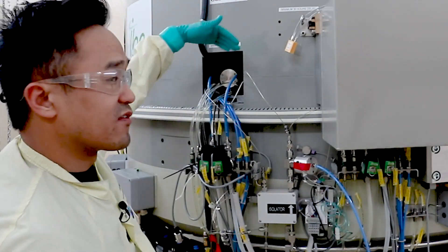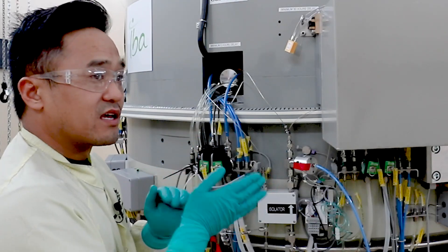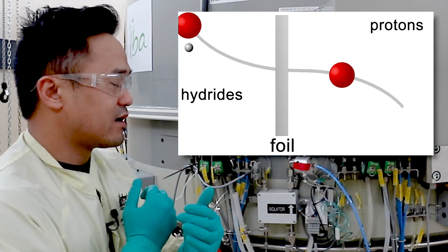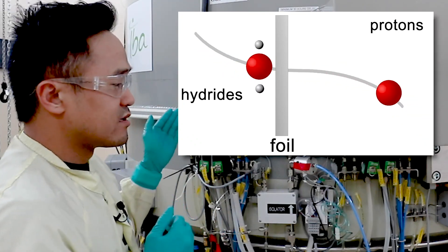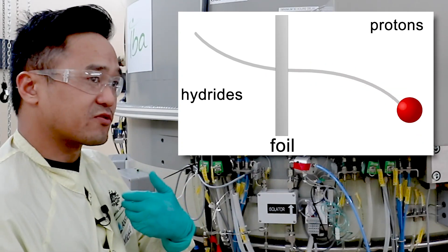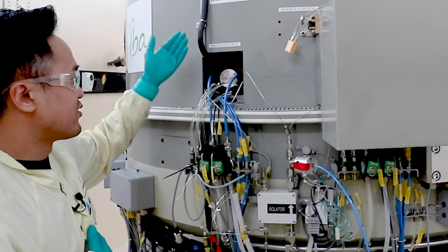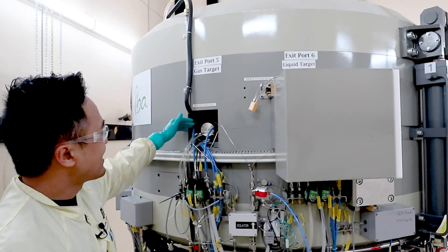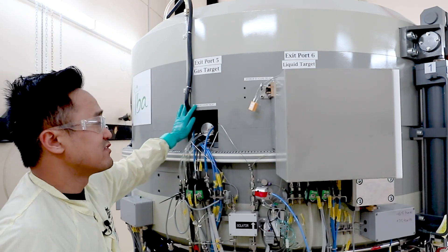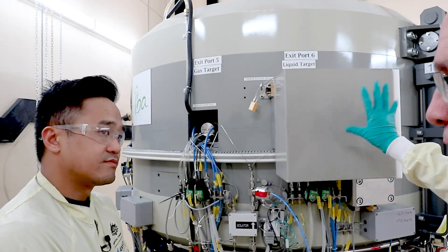Once the particle reaches the edge of the cyclotron, we put foils in its pathway. These foils strip the electrons off the proton, and due to physics the proton automatically wants to spin in the opposite direction. In that direction we have a target, and the target is bombarded by the protons. We have two targets here — a C11 target and an F18 target.